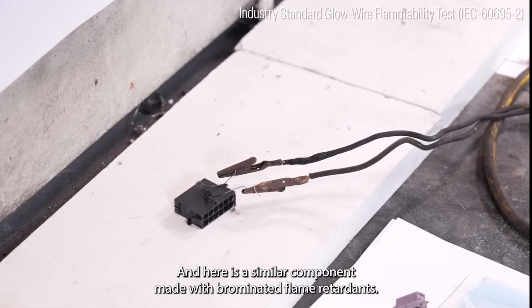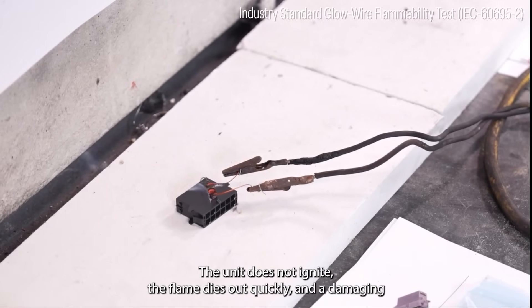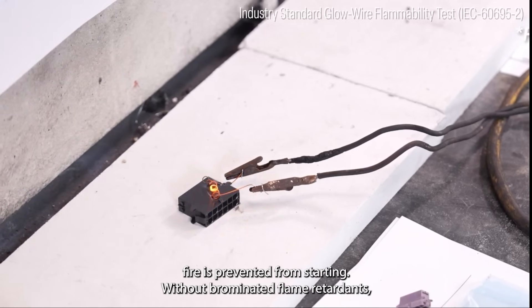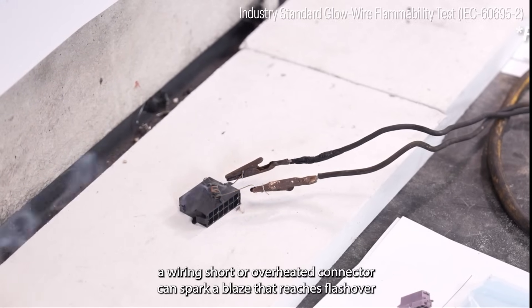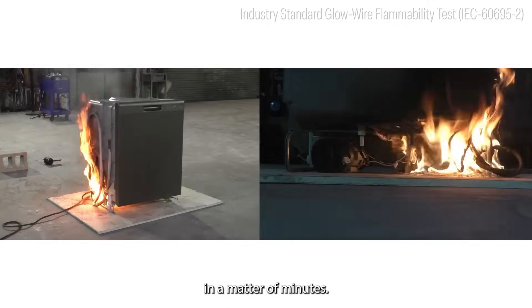And here is a similar component made with brominated flame retardants. The unit does not ignite, the flame dies out quickly, and a damaging fire is prevented from starting. Without brominated flame retardants, a wiring short or overheated connector can spark a blaze that reaches flashover in a matter of minutes.